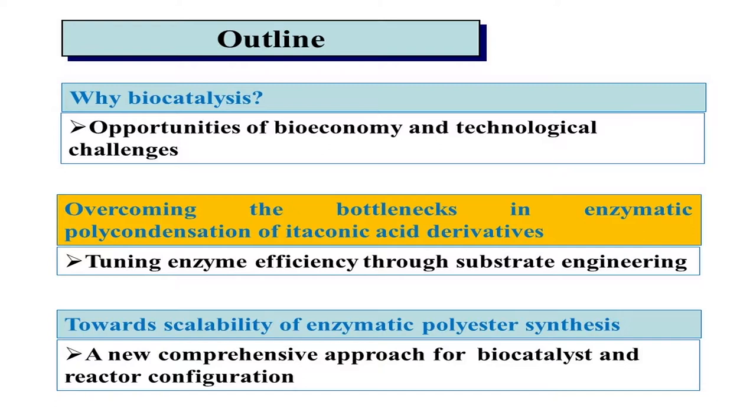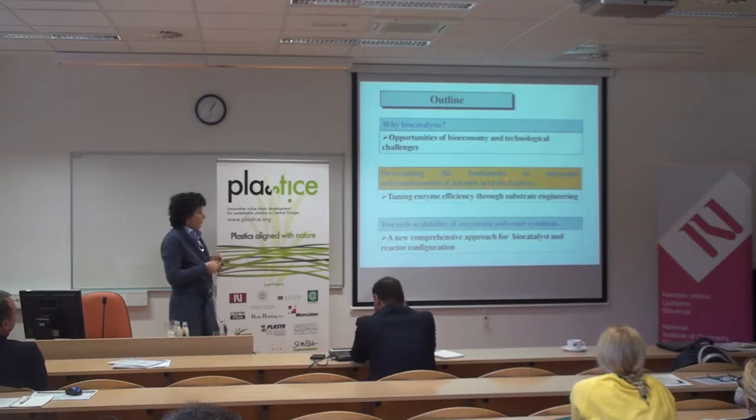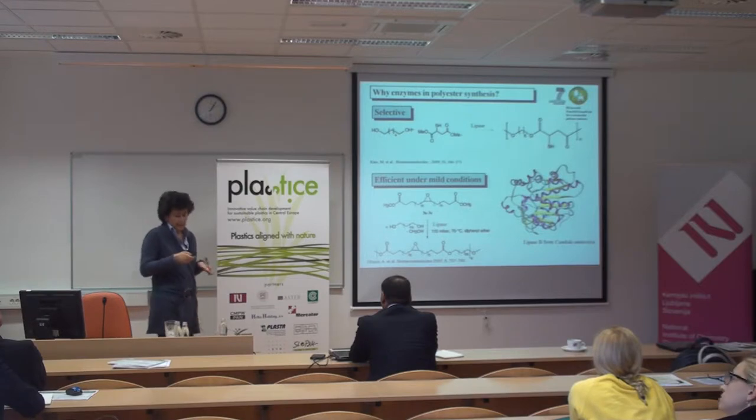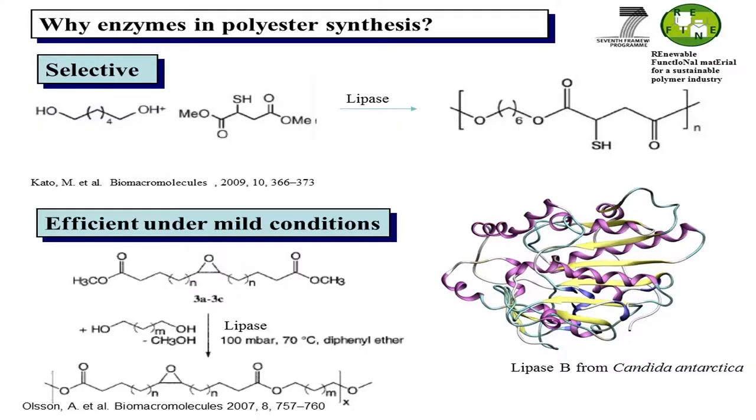Now I will show you briefly how, by combining experiments and computational methods, we try to solve the problem we face when we try to use enzymes in polycondensation of itaconic acid derivatives. First of all, why should we use enzymes for synthesizing polyester? Basically our idea was to exploit the selectivity of enzymes — for instance, you can exploit the ability of enzymes to recognize specifically alcohol groups without touching the ester group, leaving pendant functional groups so that you can design quite interesting new products and materials.